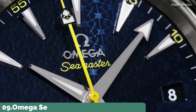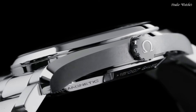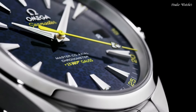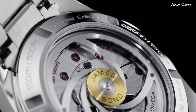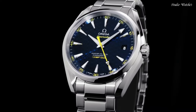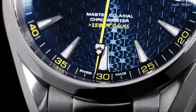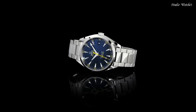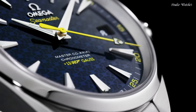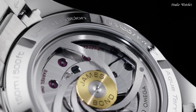Number 9: Omega Seamaster Aquaterra Blue Dial Men's Watch. Stainless steel case with a stainless steel bracelet. Fixed bezel. Blue dial with luminous hands and index hour markers. Dial type: Analog. Automatic movement. Scratch-resistant sapphire crystal. Case diameter 41.5 mm. Water-resistant at 150 meters. Functions: Date, Hour, Minute, Second. Swiss made.